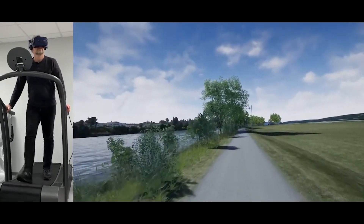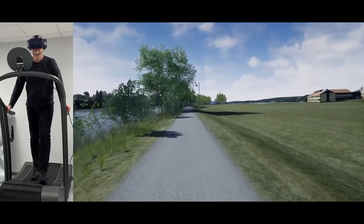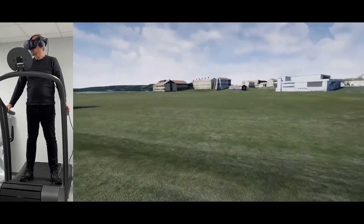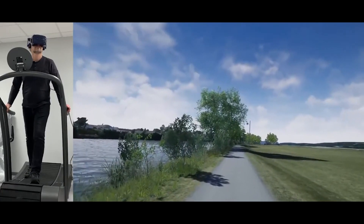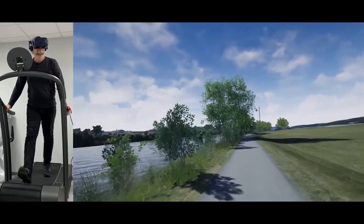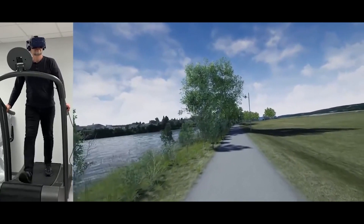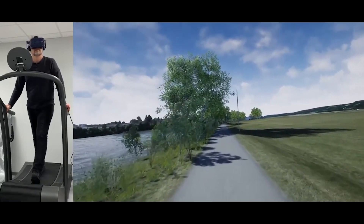But virtual nature doesn't need to be so complex. Sometimes just the headset and, for example, watching a 360 video of a natural environment — there are some apps available already — is enough to give you that illusion.